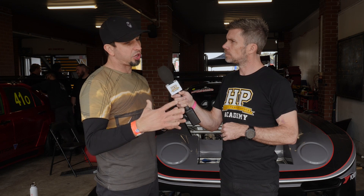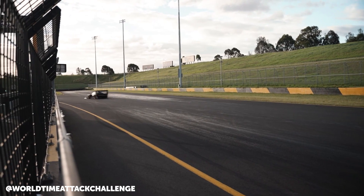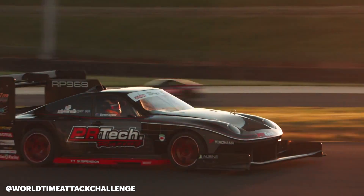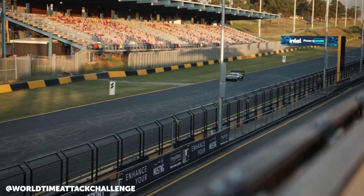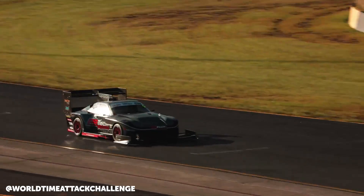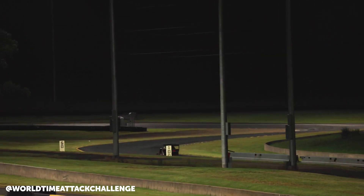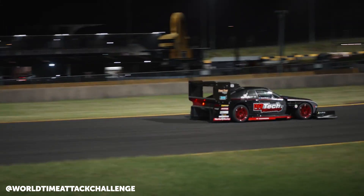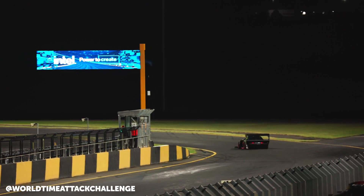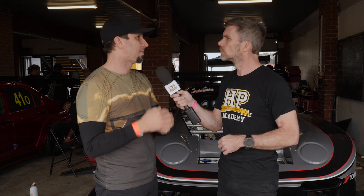In terms of handling, the tyre is actually quite good — quite similar in its characteristics in terms of response and stability. Because the sidewall is taller, we can actually run with less camber on the rear. Since it's rear-wheel drive, we're not heating up the inside edges as much. We needed the camber on the AO50 at the rear to give us stability, but with this tyre we can run less camber and we're getting a compound benefit as opposed to a compound loss.